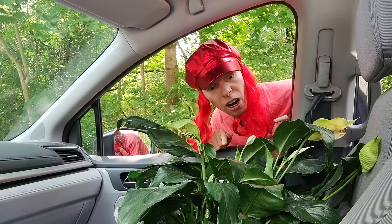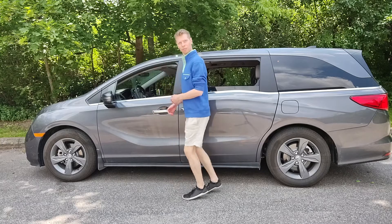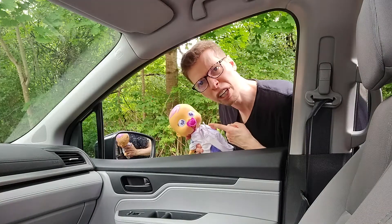Why do you have a plant in your car? I finally bought a new car. New car smell? It's not healthy, especially for kids.